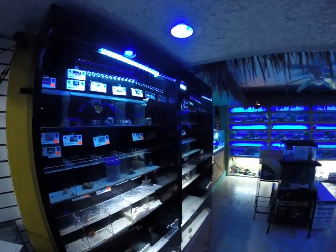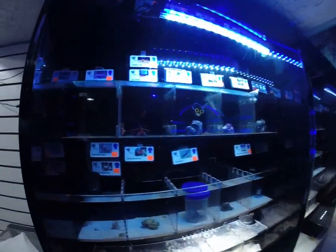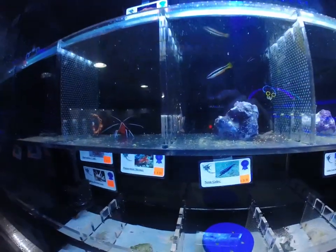Hey guys, thanks for stopping by to check out another video inventory update. We've got some beautiful new saltwater animals to show you today. I got a beautiful shipment yesterday.